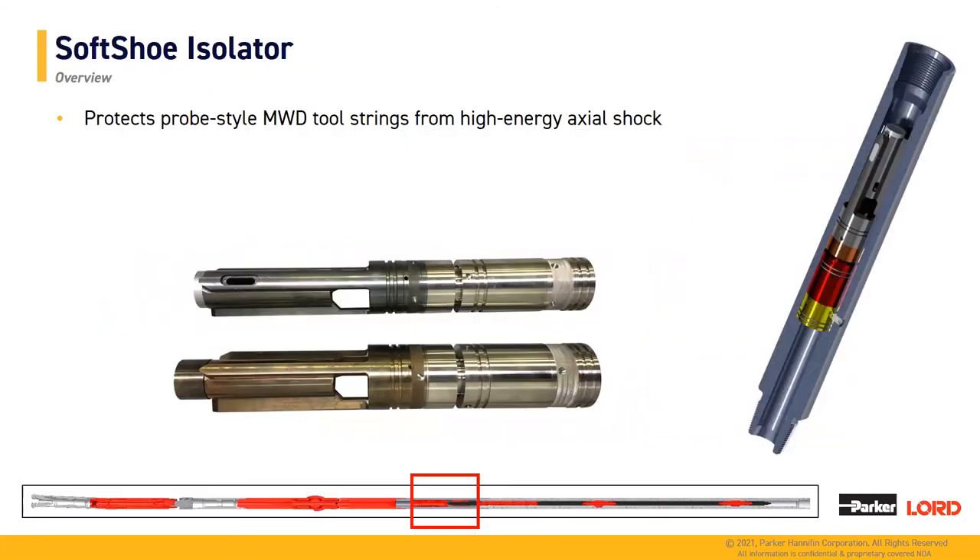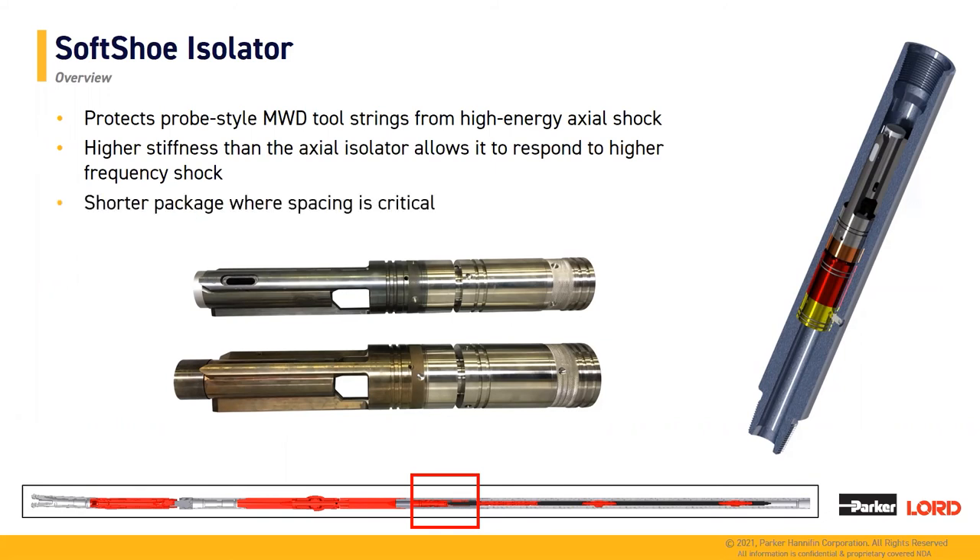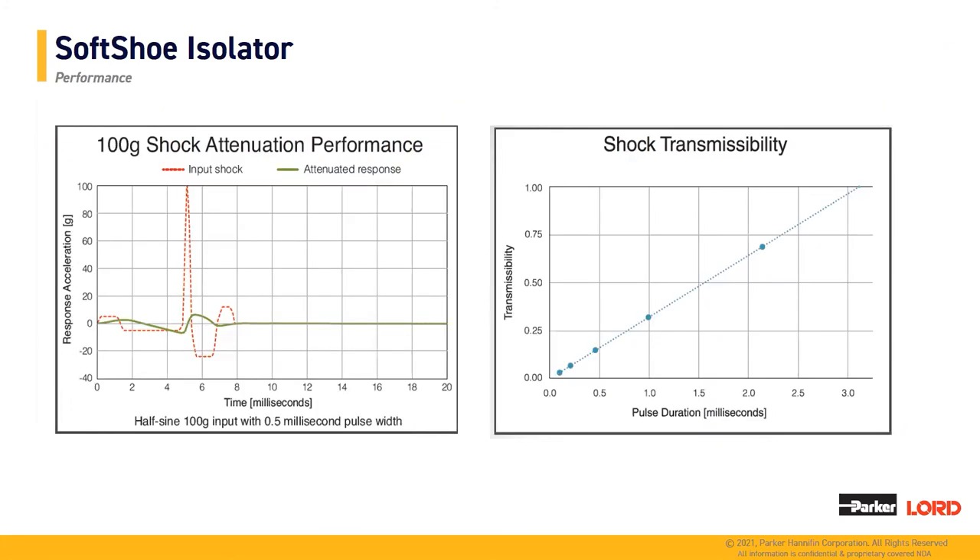Now we're going to cover the soft shoe isolator. This isolator goes below your mule shoe sleeve and is embedded into your UBHO. The purpose is to act like a snubber for the entire tool string. It has a higher stiffness than the axial isolator, which allows it to respond to higher-frequency shock. It also provides a shorter package where spacing may be critical.